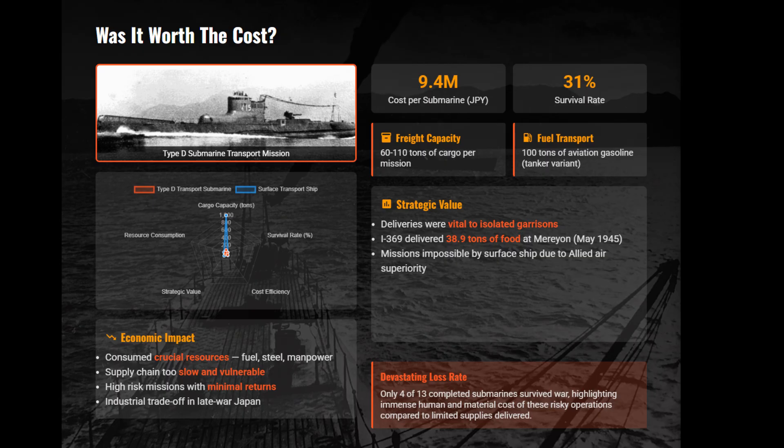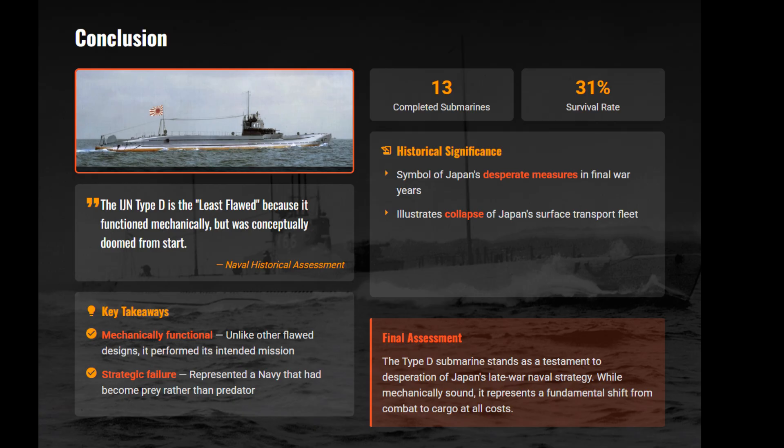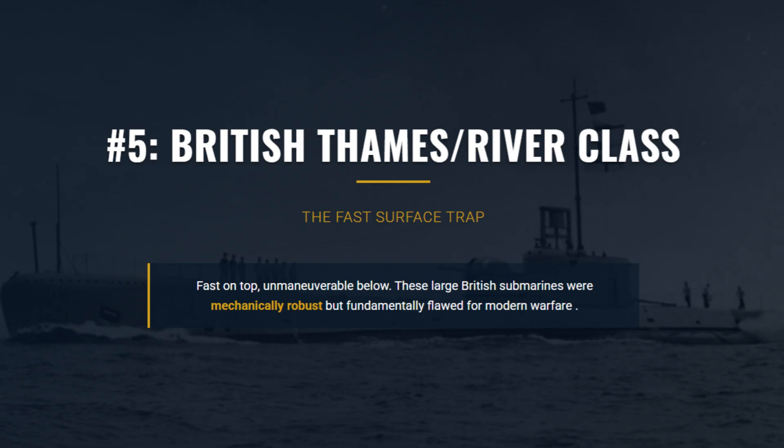But for the starving garrisons on bypassed islands, this was a necessity. The ultimate strategic misuse occurred when the submarine was converted from slow, vulnerable underwater transports into carriers for kaiten suicide torpedoes, making it an even more ineffective platform. The Type D was mechanically functional but conceptually useless, yet its very existence proved Japan had already lost.